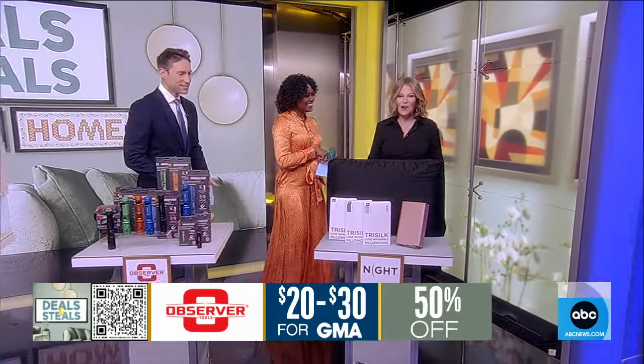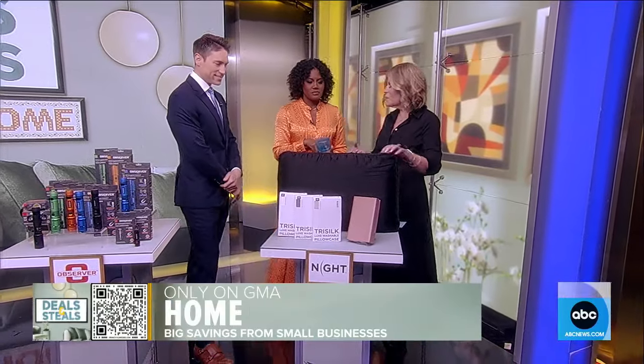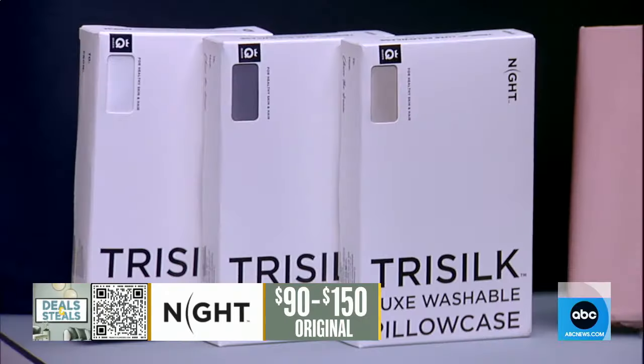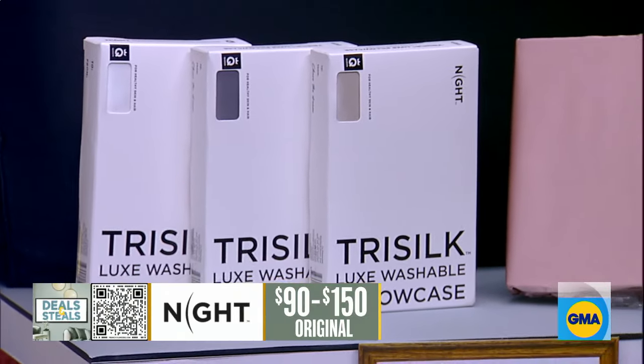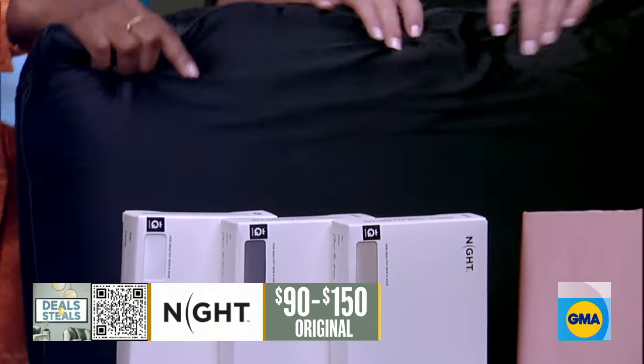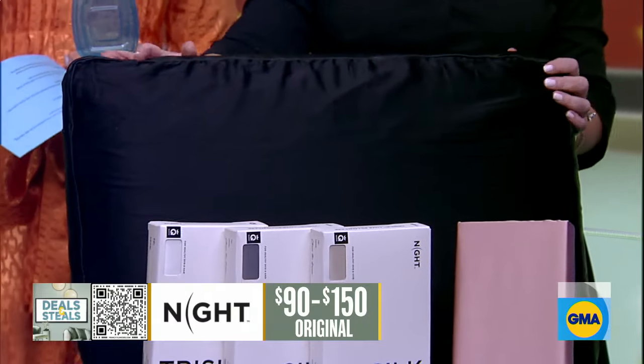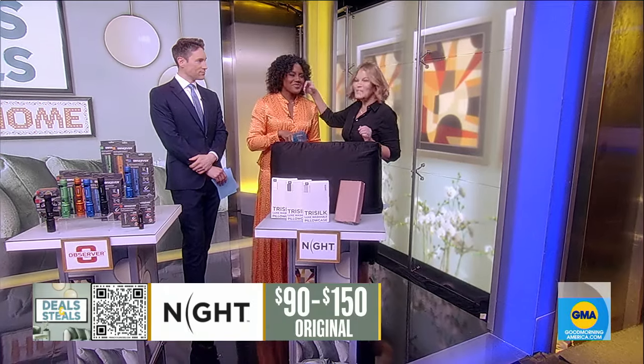Finally, from Discover Nights, we're ending on a little comfort for sleep. This is a great pillow — it's got a tri-silk pillowcase already built on it, and you feel this memory foam that's going to adapt to any style of sleeping. They also have tri-silk pillowcases in all sizes.